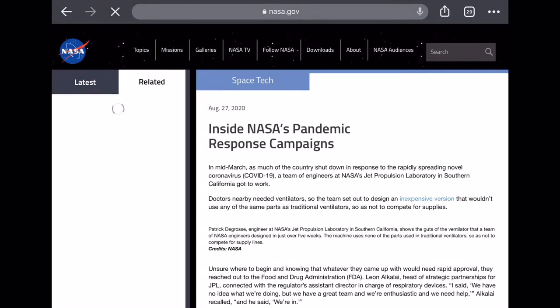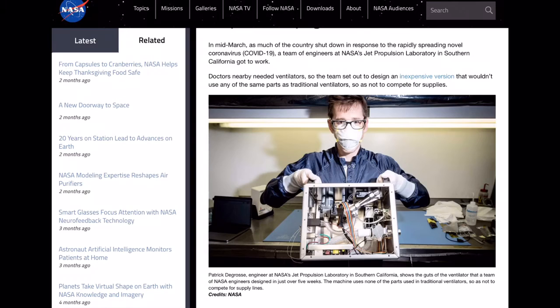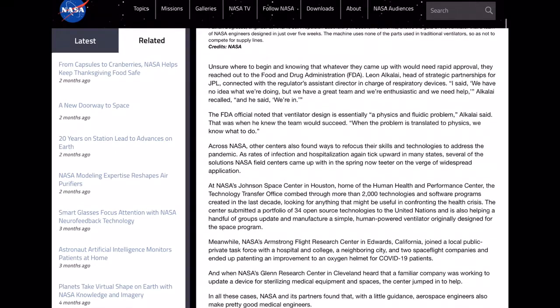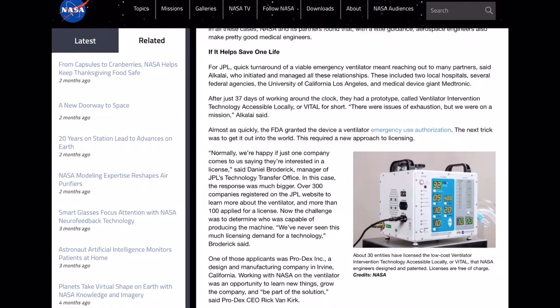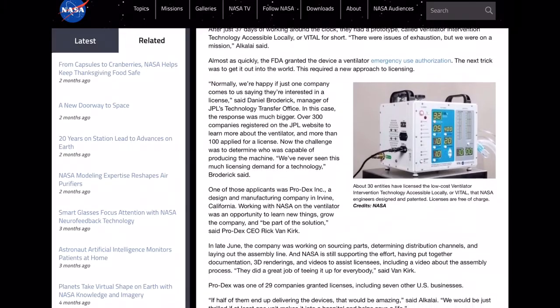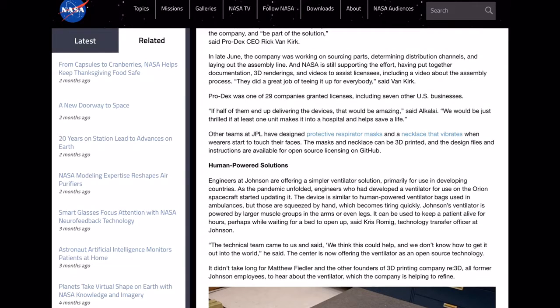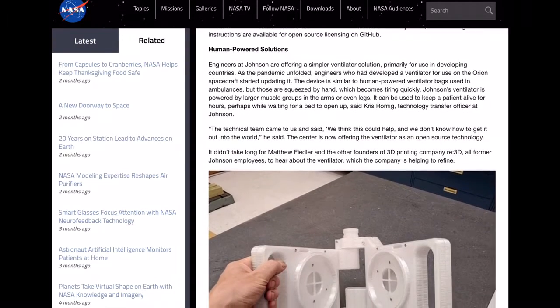Let's look at another pandemic-related thing. In mid-March, as much of the country shut down in response to the rapidly spreading novel virus, a team of engineers at NASA's Jet Propulsion Laboratory in Southern California got to work. Doctors nearby needed ventilators, so the team set out to design an inexpensive version that wouldn't use any of the same parts as traditional ventilators, so as not to compete for supplies. They're doing a lot to help — just because they are NASA doesn't mean they only do space things. They also do all sorts of other really cool things, like helping out with ventilators. It's really cool to see what they can do outside of simply space-related endeavors.